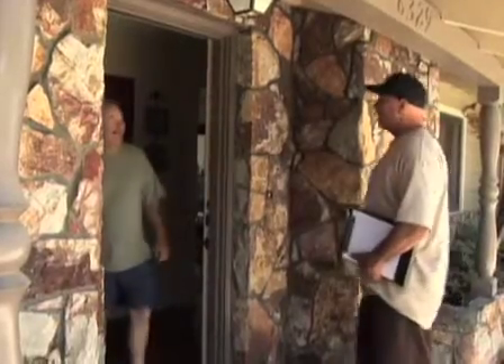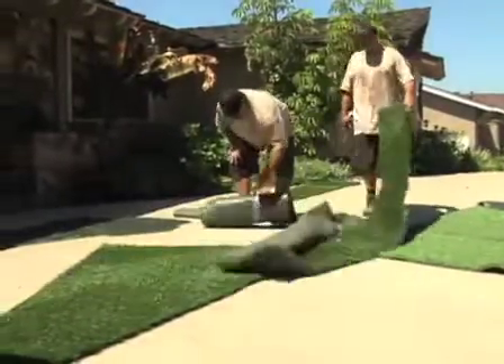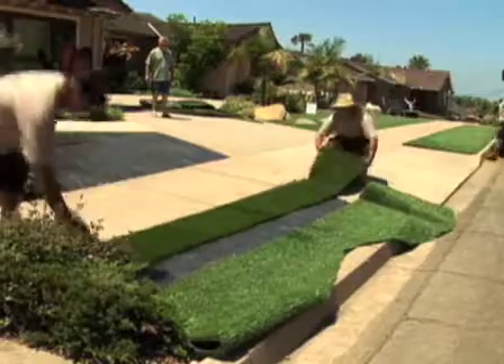We do synthetic lawn and putting green installations for commercial and residential projects. When I get a call, I'll go out to see a customer, kind of determine what their use is going to be, their application for their synthetic lawn or putting green. Based on that, I give them some recommendations and show them some samples of turf that's going to work for their application.